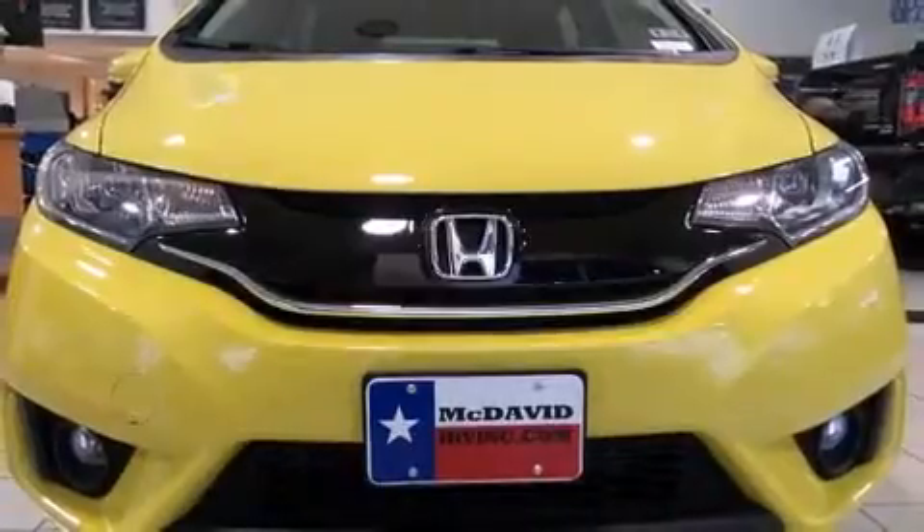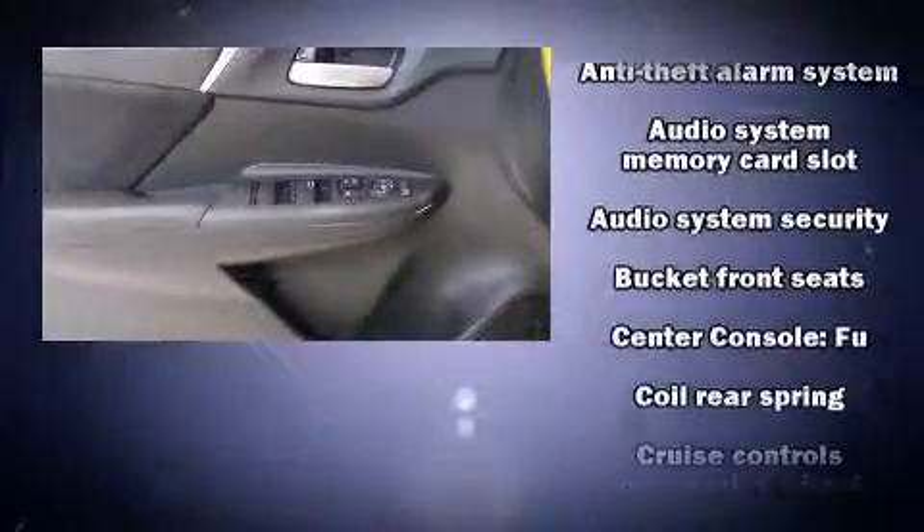Enjoy your favorite music via the stereo system, which includes a CD player with MP3 capability, steering wheel mounted audio controls, and 6 speakers providing excellent sound throughout the cabin.